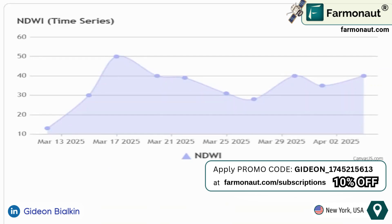Then there's NDWI, the Normalized Difference Water Index, which identifies water stress levels in vegetation to adjust irrigation.